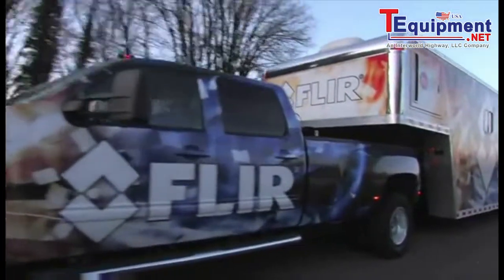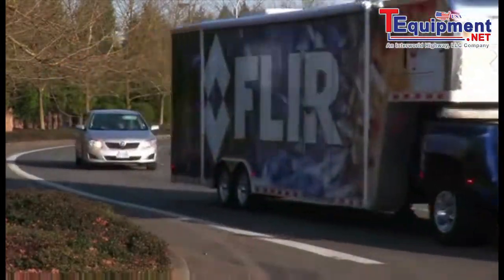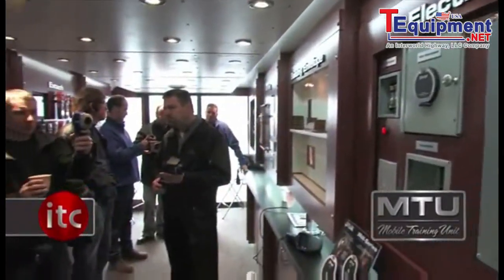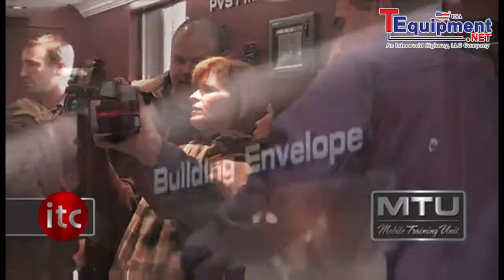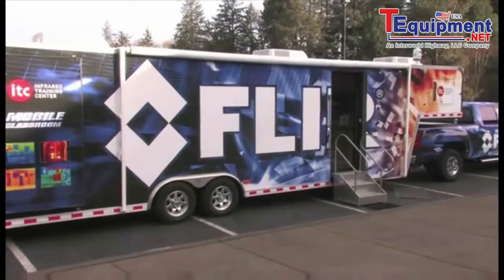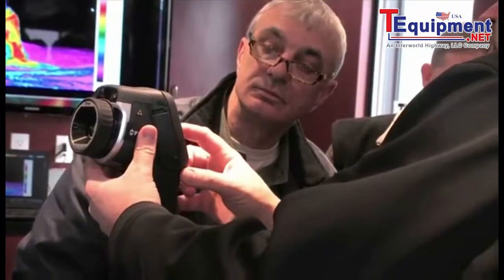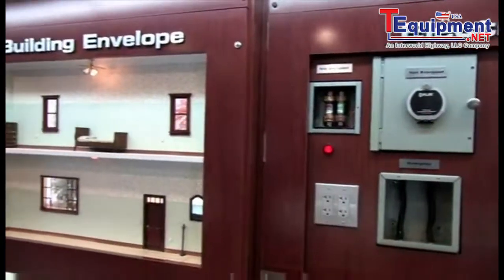FLIR's ITC mobile training unit is on the road and it's coming to your neck of the woods. Here's your chance to drop in and explore what the amazing world of thermal imaging can do to help you save the day. Forty-five feet long, the FLIR MTU is a combination mobile product showcase and interactive classroom, complete with lab stations simulating real-world targets.